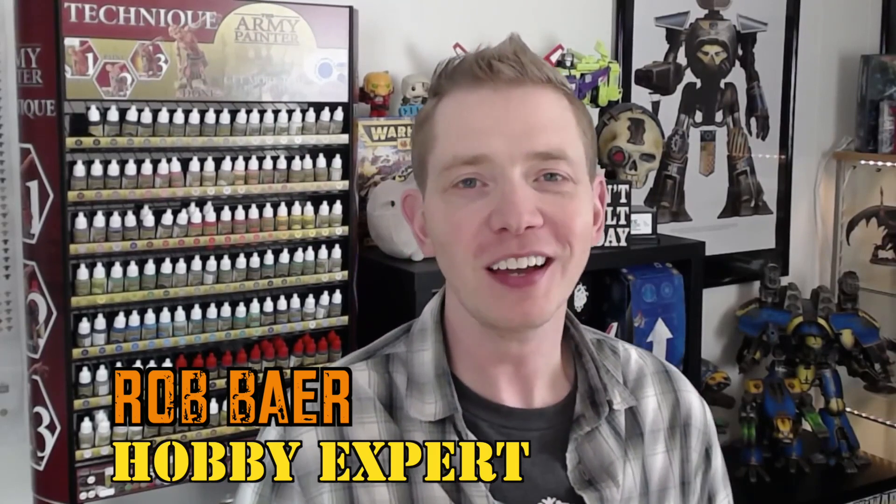Welcome back Hobby Maniacs. I'm Rob Baer from spikybits.com and we are checking out Heresy Lab again today.